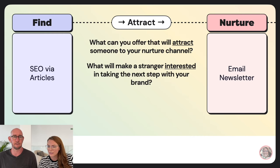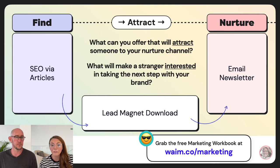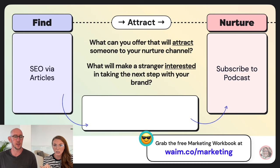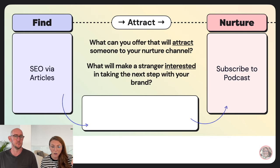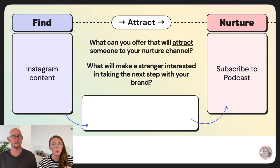If my find tactic is SEO via articles and my nurture tactic is email newsletter, the attract guidepost could be a contextual lead magnet — an eBook, a quiz — at the top or middle of the article. Moving to the entice guidepost: how can you entice someone before you propose your pitch? Let's say I'm getting someone from my email newsletter into a two-week sales sequence. One idea is a pre-launch message, cueing people to pay attention and mentioning a couple of benefits of the offer.